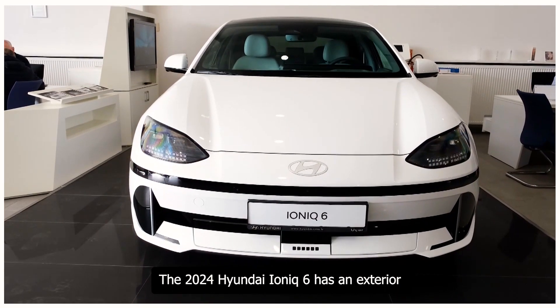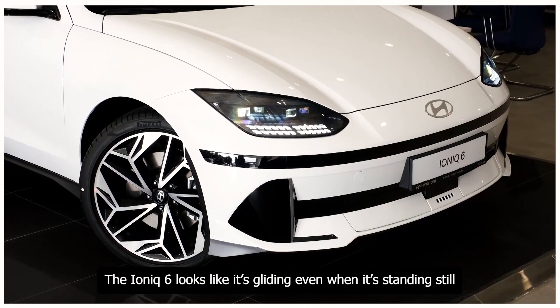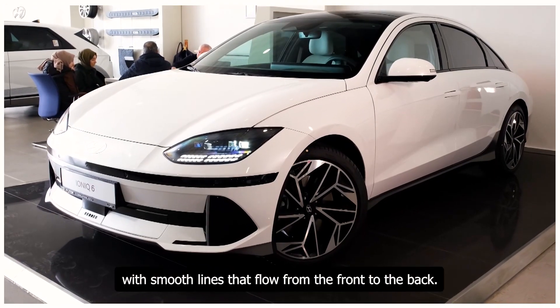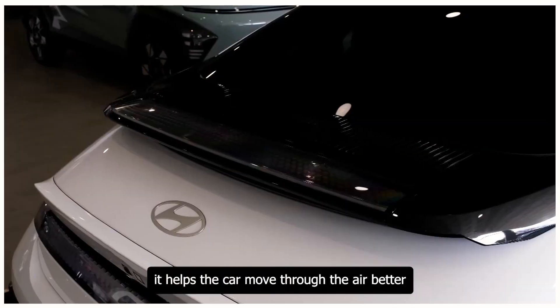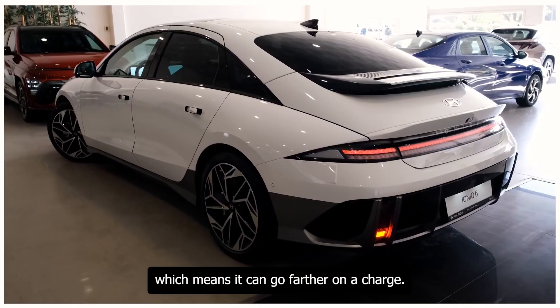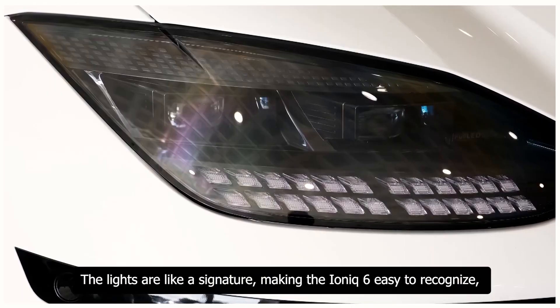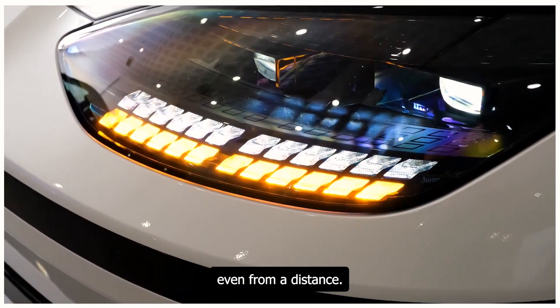The 2024 Hyundai Ioniq 6 has an exterior that's both stylish and smart. It looks like it's gliding even when standing still, with a sleek shape and smooth lines flowing from front to back. This aerodynamic design helps the car move through the air better, increasing range. The front has a unique light design that makes it stand out and easy to recognize, even from a distance.